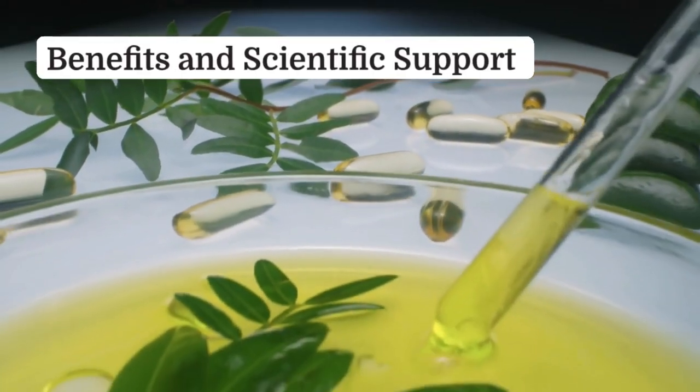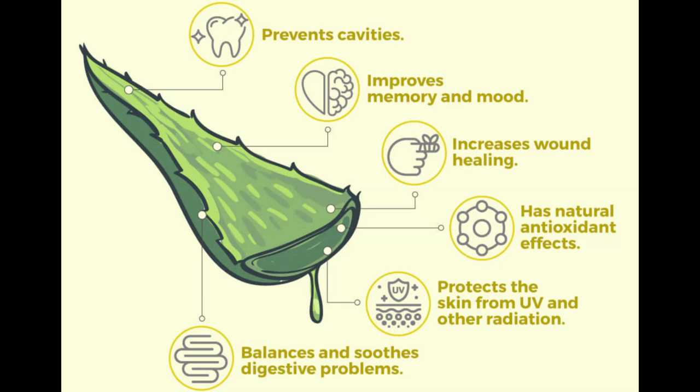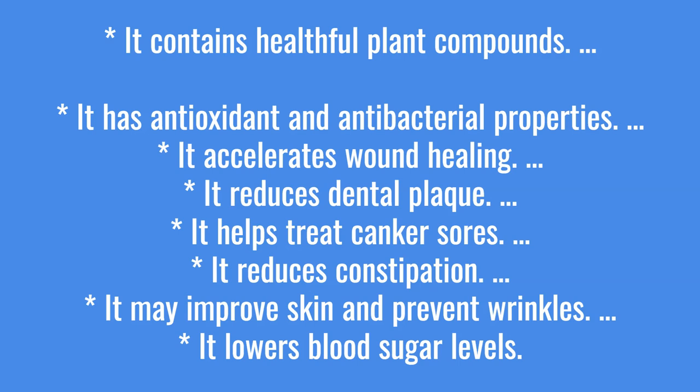Benefits and scientific support: aloe vera prevents cavities, improves memory and mood, increases wound healing, has natural antioxidant effects, protects the skin from UV and other radiation, and balances and soothes digestive problems. It contains healthful plant compounds, has antioxidant and antibacterial properties, accelerates wound healing, reduces dental plaque, helps treat canker sores, reduces constipation, may improve skin and prevent wrinkles, and lowers blood sugar levels.